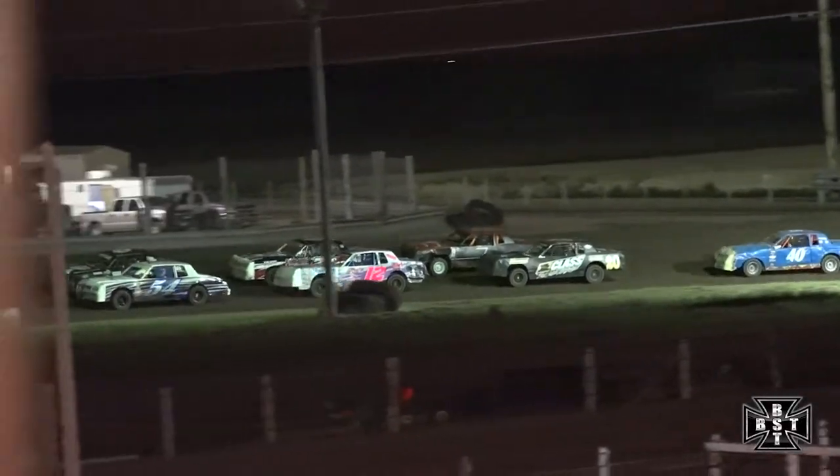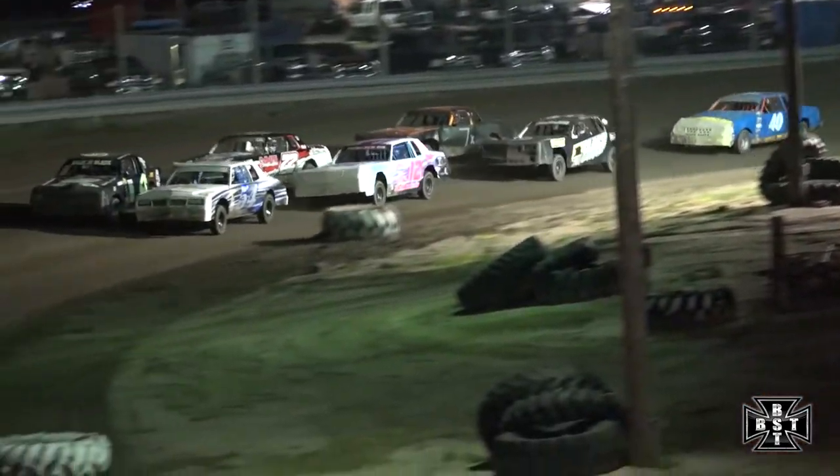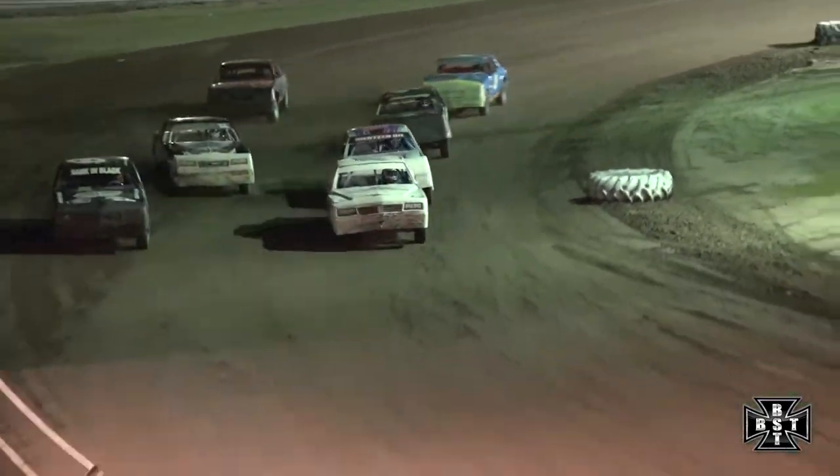Jim Moore and Craig Smith on the front row. The IMCA Hobby Stock division is about to fire us off. We'll work out at corner number four for the IMCA Hobby Stock division.